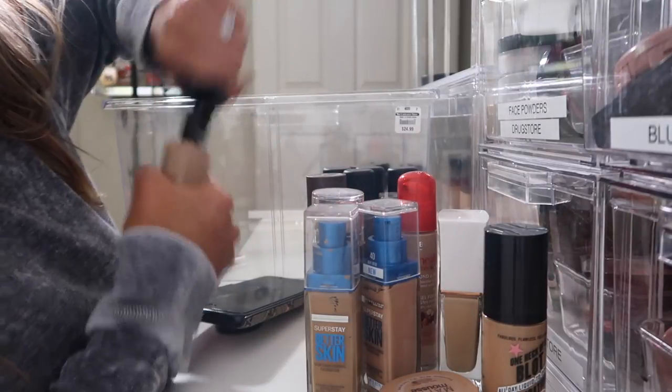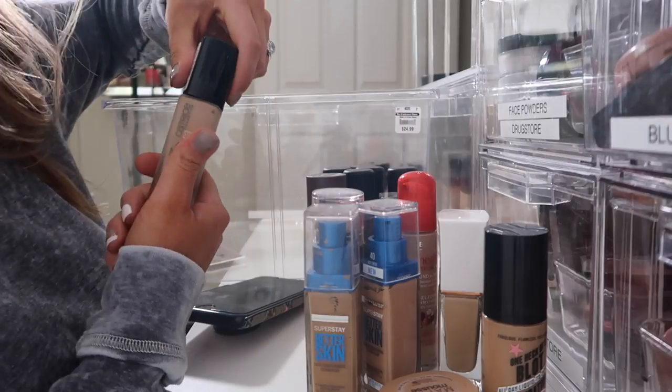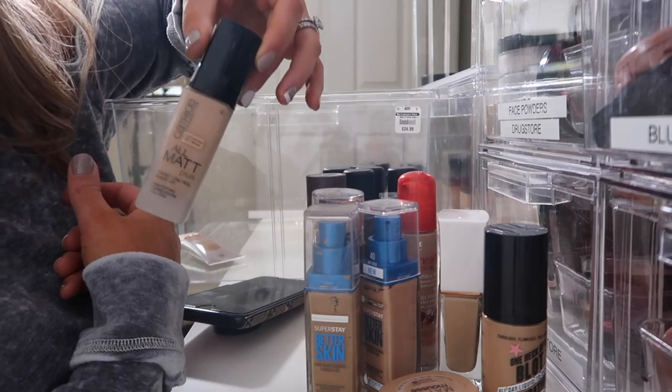And of course keeping the Maybelline Better Skin. We have this Catrice All Matte Plus — I'm pretty sure I didn't like this foundation. So before I toss it, I'll look it up. But I never use this foundation.